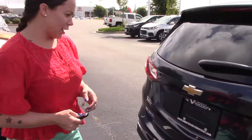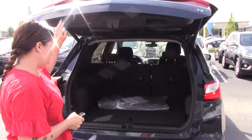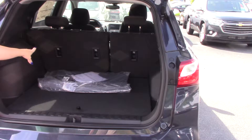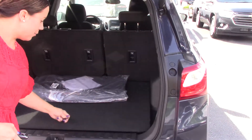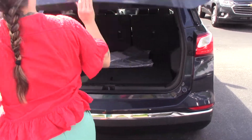Come around to the back and check it out. It does have your backup camera. Remote right here from your key fob to open your trunk. Your seats fold down to fit more things in the back. Also, your spare can go down here. Let's hop on in and check it out.